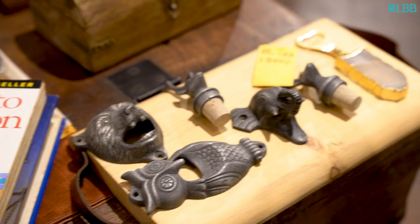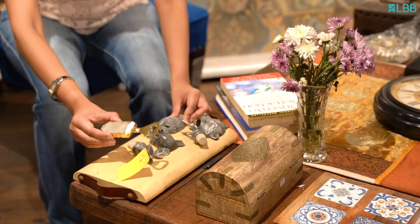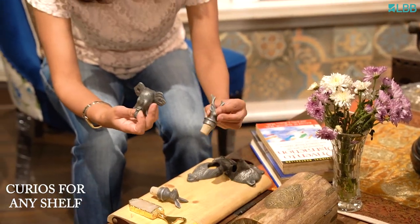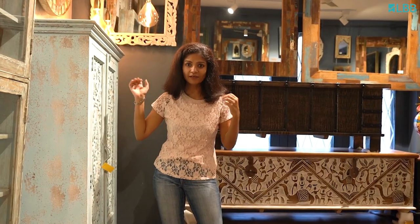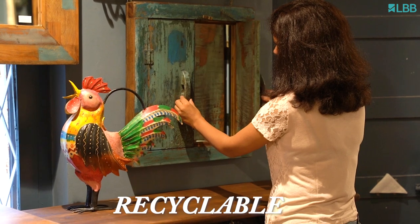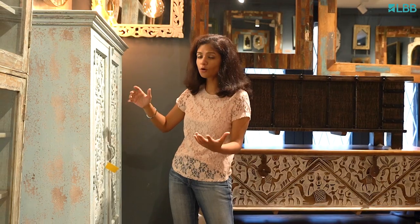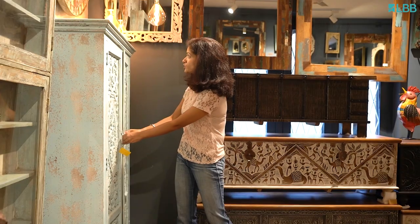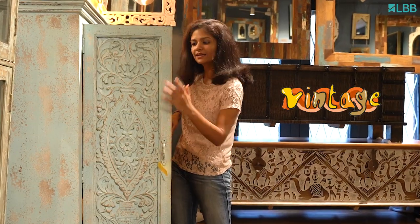Even if you're not doing your entire house again, you would definitely want to come here to add a few knick-knacks and kudos to your bar shelf or any shelf for that matter. While most of the stuff here is sustainable, recyclable and definitely upcycled, there is a lot that has been created new but made to look like it's old, so it just adds that bit of antique touch to your home.